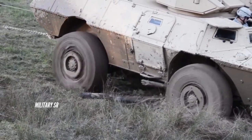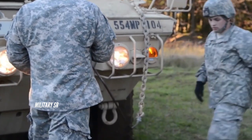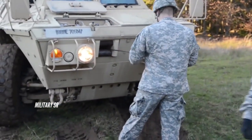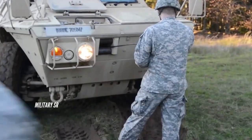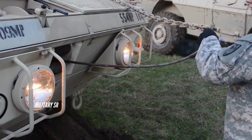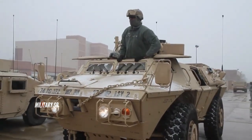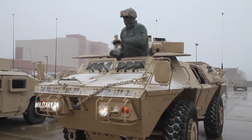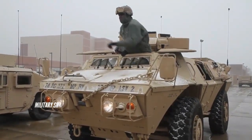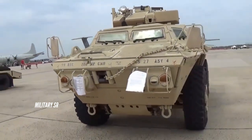The ASV M1117 Guardian uses a 4x4 chassis. The vehicle is motorized with a Cummins 6 CTA 8.3, 260 horsepower, 828 lb-ft engine coupled to an Allison MD 3560 transmission with six forward and one reverse speed.